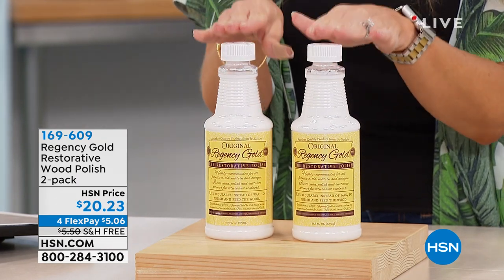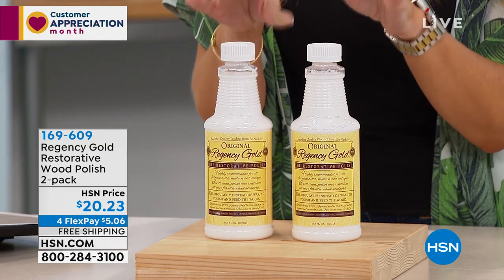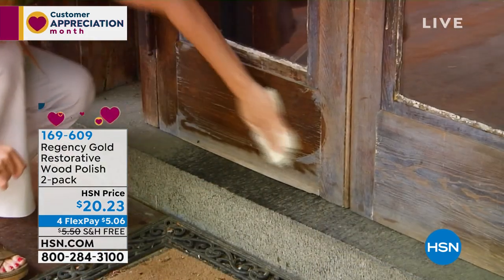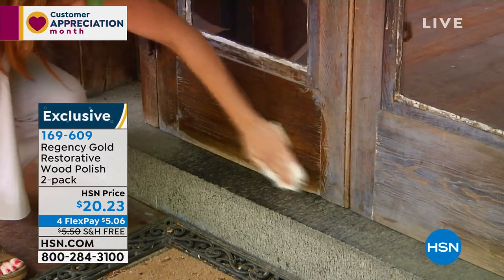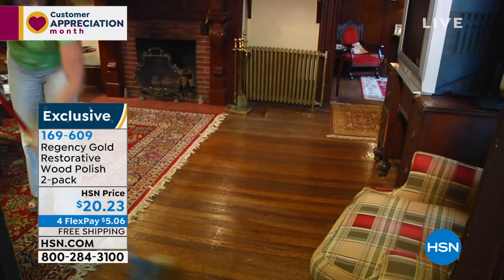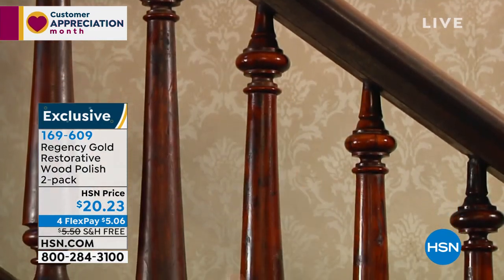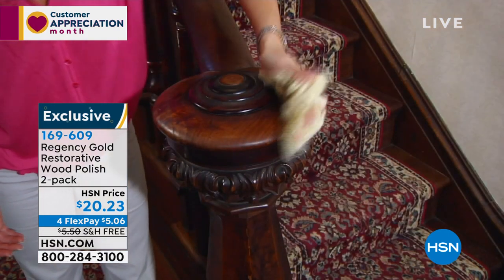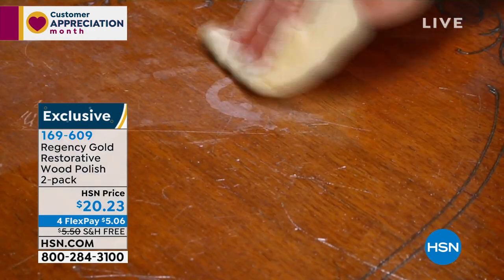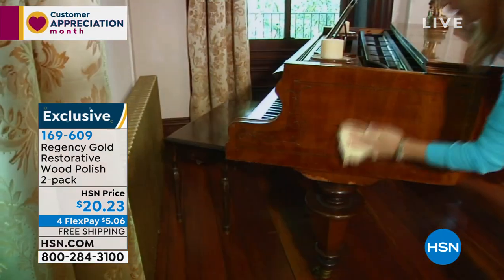Every product you meet this hour — whether new to you or something you've been using for years — will have that great seal. How many of you look around your house, or maybe you've got something passed down or go antique shopping, and think 'I bet that was beautiful when it was new'? Thanks to Regency Gold and the restorative wood polish, you can not only clean your wood furniture, you can polish it and protect it from dust and dirt. Since 1895, millions of people have trusted Regency Gold. It's safe around pets, safe around kids, non-toxic, non-caustic, with no waxes, no silicones, no nasty fumes.